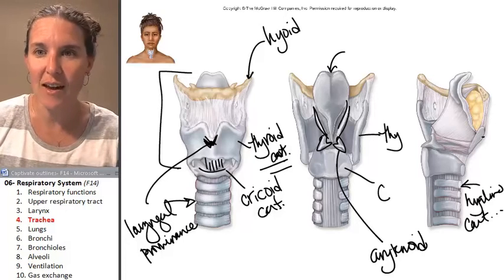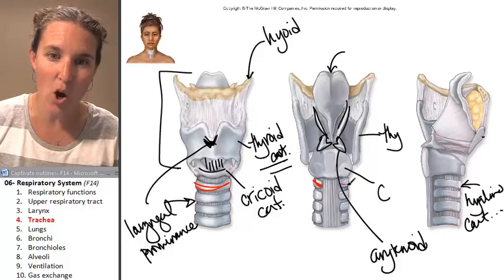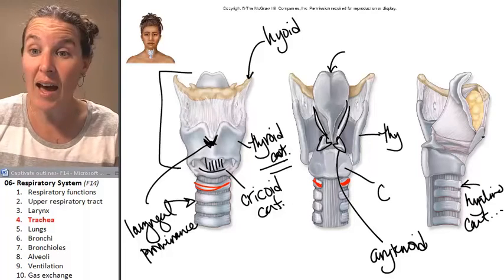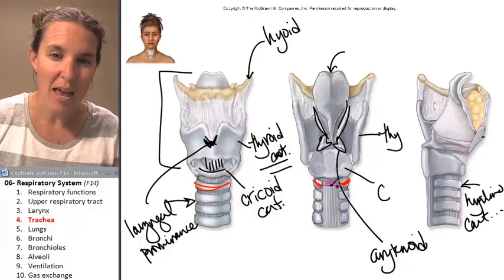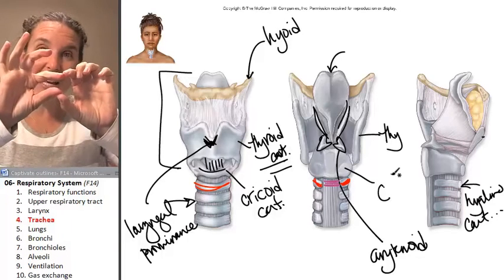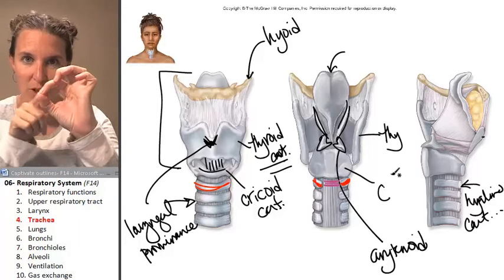You can totally see that here. Here's my C — it's coming around, this is all cartilage, and this is the open part of my C. That open part is connected by a muscle called the trachealis muscle, which connects the two ends of the C. When the trachealis muscle contracts, it decreases the diameter of the trachea.